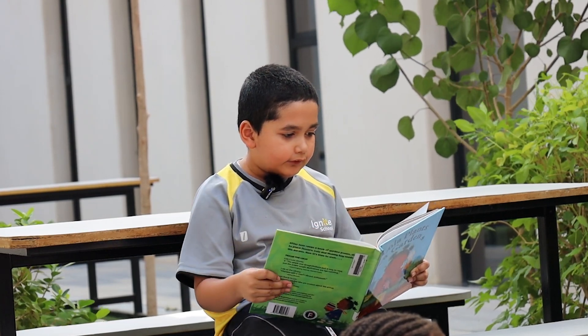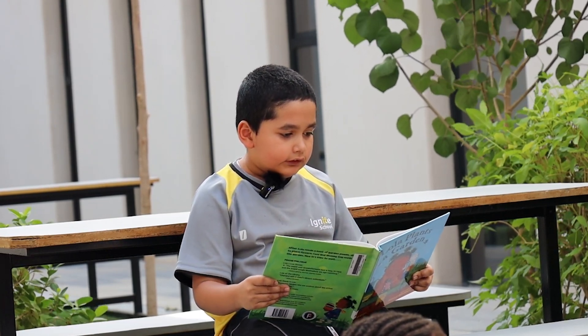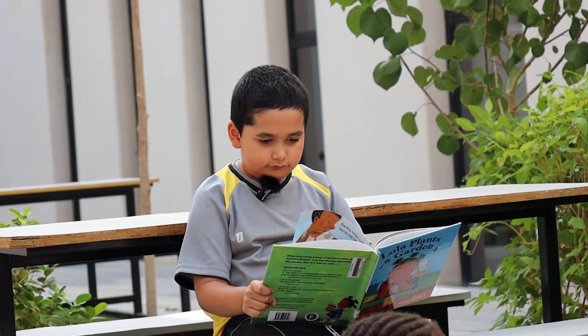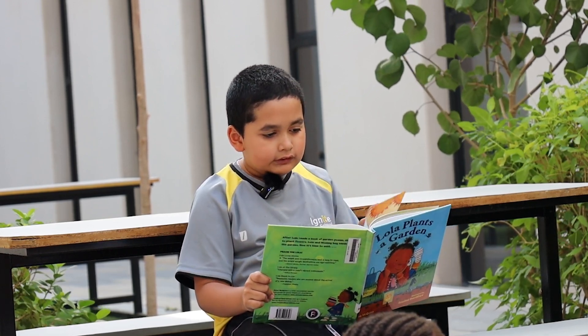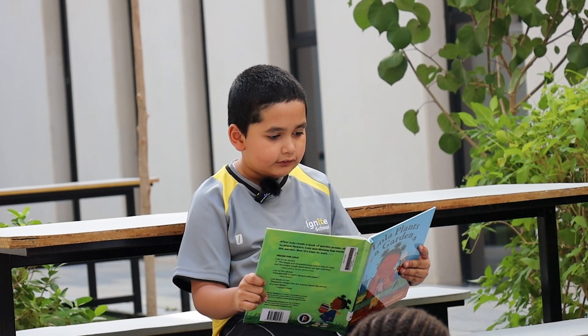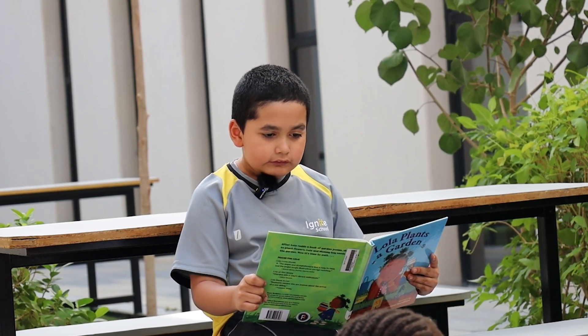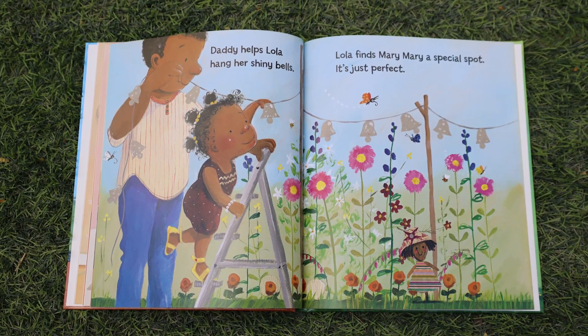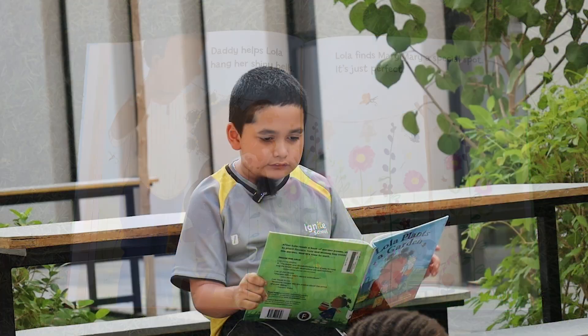Lola's flowers grow bigger and open up to see the sun. Daddy helps Lola hang her shiny bags. Lola finds Mary Mary a special spot. It's just perfect.